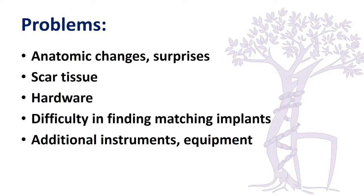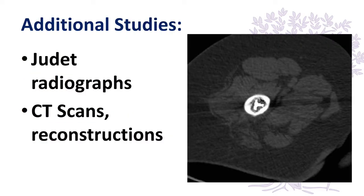First of all, you have to be aware that there can sometimes be surprises with significant changes to anatomic structures. Scar tissue is very important and can lead to additional complications. There may be hardware left behind from the previous surgery which is very difficult to remove, and these patients usually require different sizes of implants, so you need special equipment to remove previous implants. Whenever in doubt, I recommend additional radiographic studies. I find Judet radiographs quite helpful and do not hesitate to get CT scans with reconstructions to help in surgery.